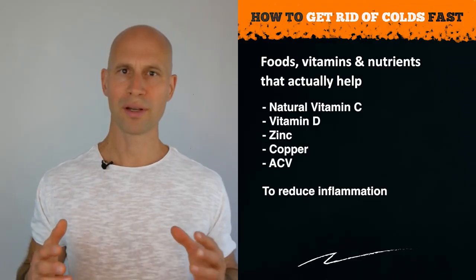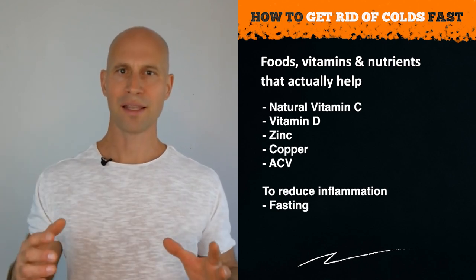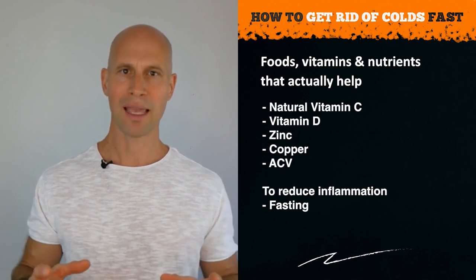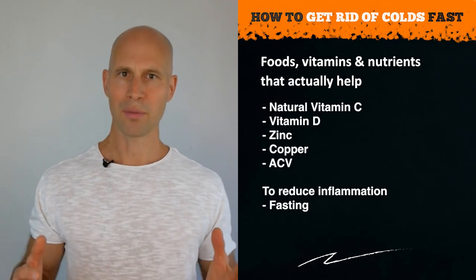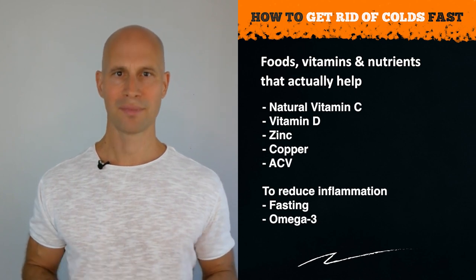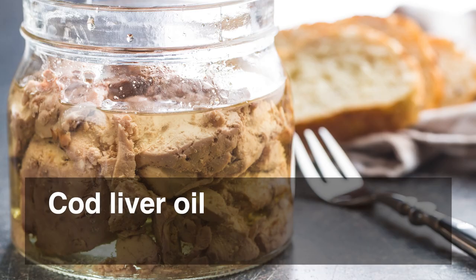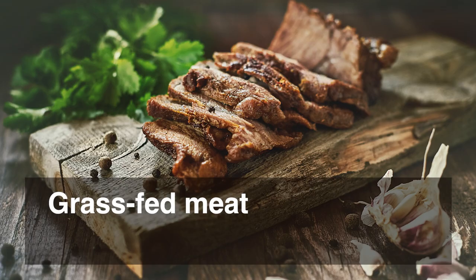To further support the reduction of inflammation, two things are vital. Fasting reduces inflammation more than anything else — more than any supplement or food — so the longer you fast, the more inflammation is reduced. And the number one nutrient to reduce inflammation is omega-3 fatty acids. The best natural food sources for omega-3 are cod liver oil, mackerel, sardines, and grass-fed beef.